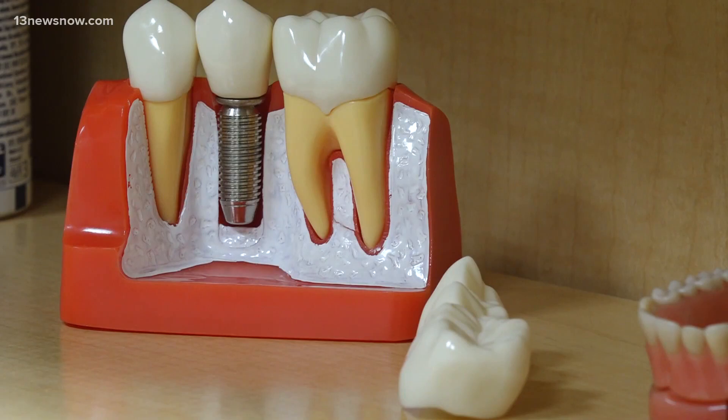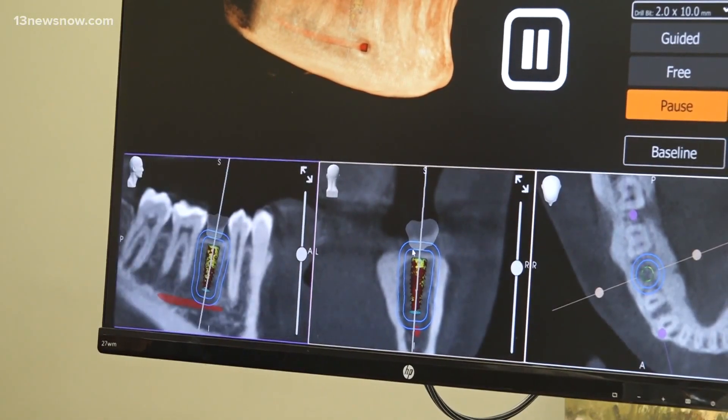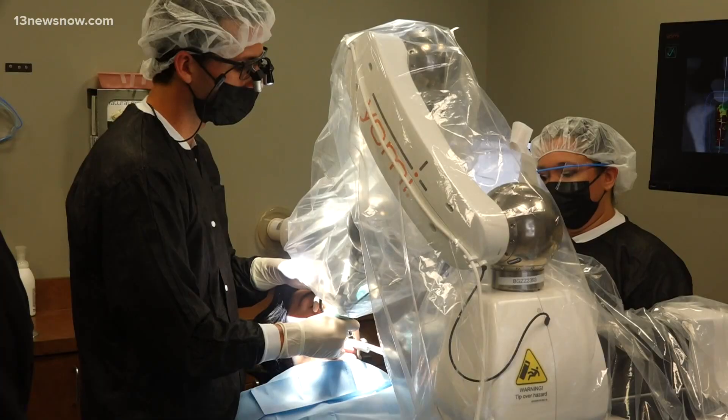Capistran agrees her recent surgery didn't cause a lot of pain. The following day, I took ibuprofen and then I was good to go. I've been very pleased and it's really kind of exciting to realize how robotics are advancing in oral surgery.